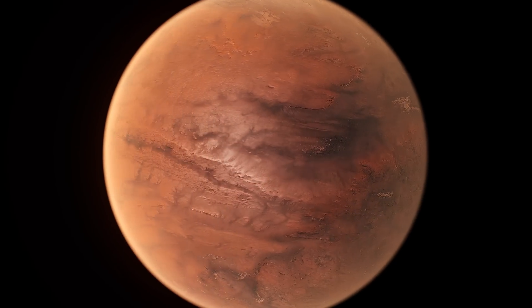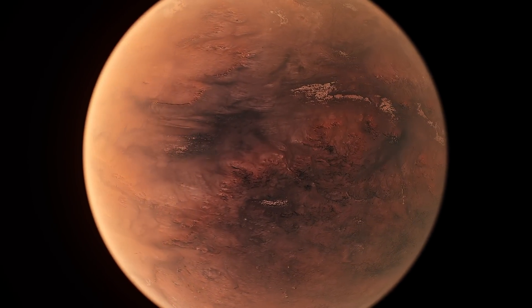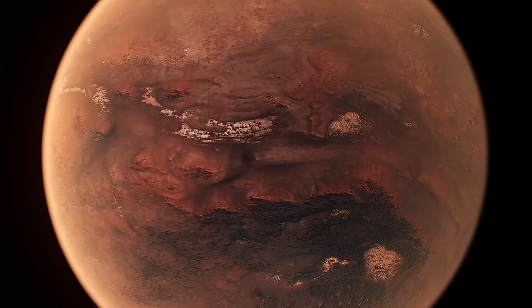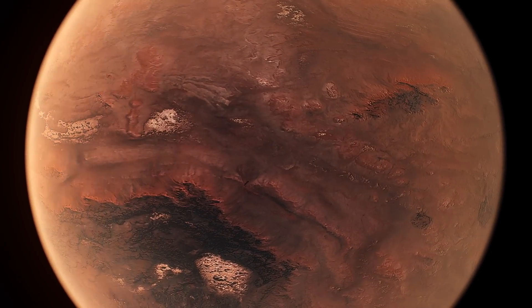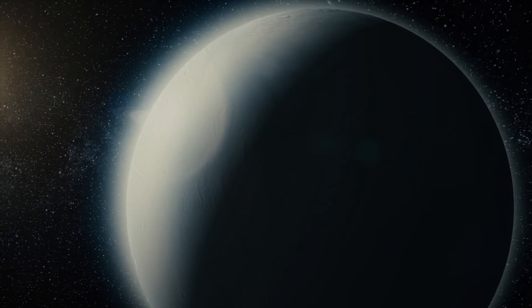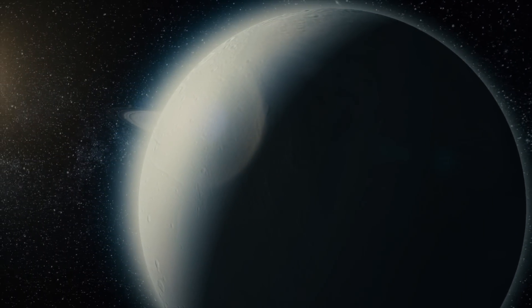We want to understand that mysterious population of planets that we don't have in our own solar system. By looking at their atmospheres, we will have diagnostics that allow us to understand all of the physical processes that sculpt a planetary atmosphere and determine, after a billion or two billion years, whether life could or could not take a toehold.